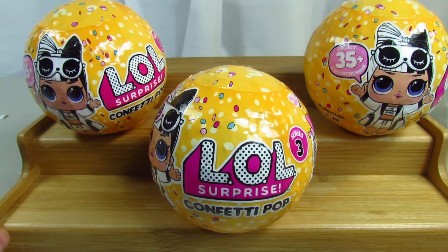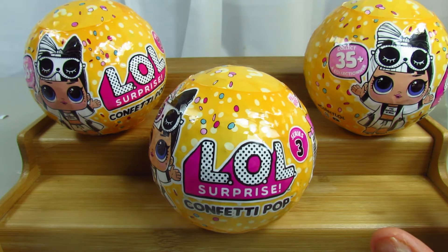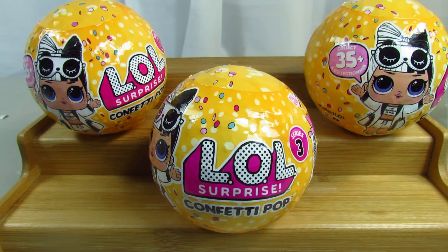Hi guys, this is Renee and today we are back with Blind Bag Sunday number three, part one. Every Sunday the first part will be me opening three or six blind bags. LOLs are big so usually three, but most of the time you'll get six. We pick out six random blind bags out of the bin, so let me know which part is your favorite.